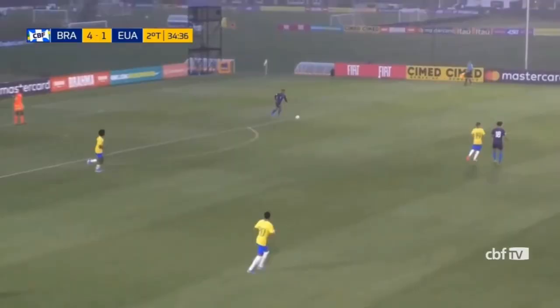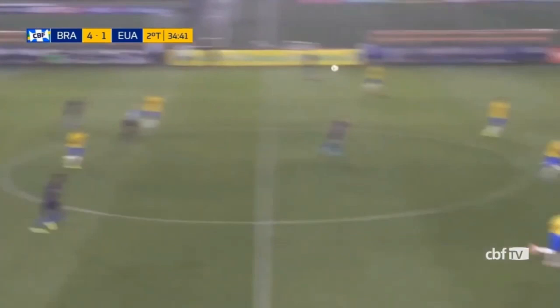If you look at those top teams in the table, they're going to have real similarities in terms of they don't lose at home and they find a way to get points on the road.